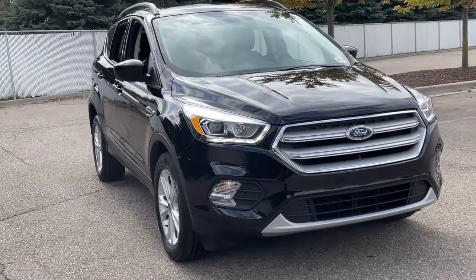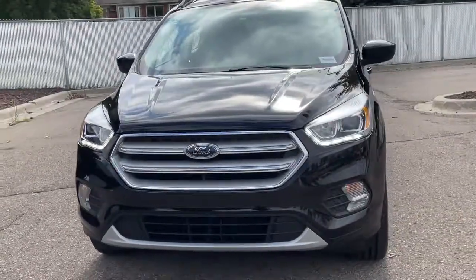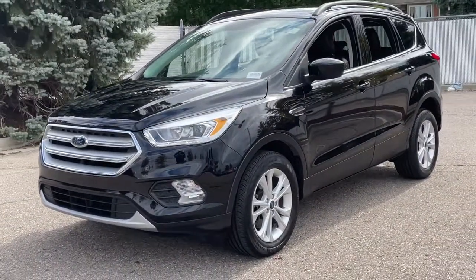Looking for your dream car? It could be the 2019 Ford Escape. With less than 25,000 miles on the odometer, this vehicle stands out from the rest.